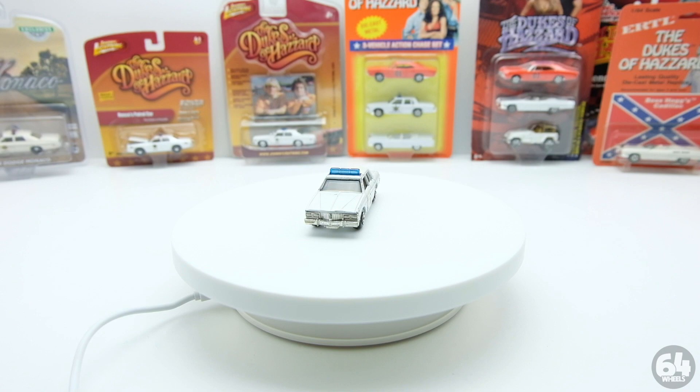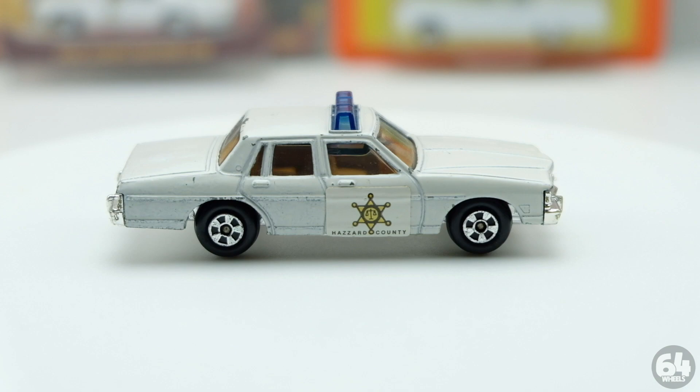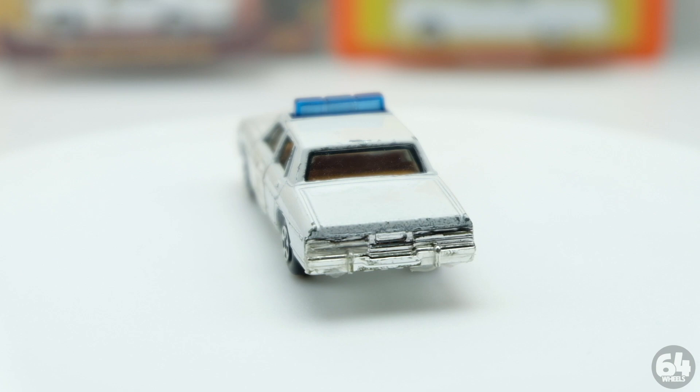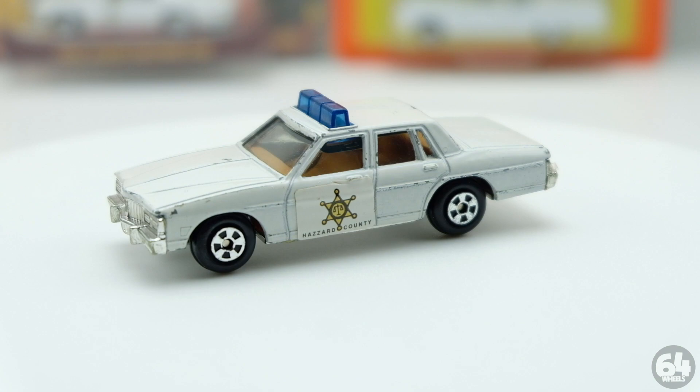I'm going to start with the 1981 USA version of the casting. All these cars look very similar - there are three different versions of the original 1981 car: the USA casting, the Singapore casting, and the Hong Kong casting. General Lees came in four different castings: USA, Hong Kong, Taiwan, and Singapore, and later China. But we're talking about the original, so let's focus on the USA version.